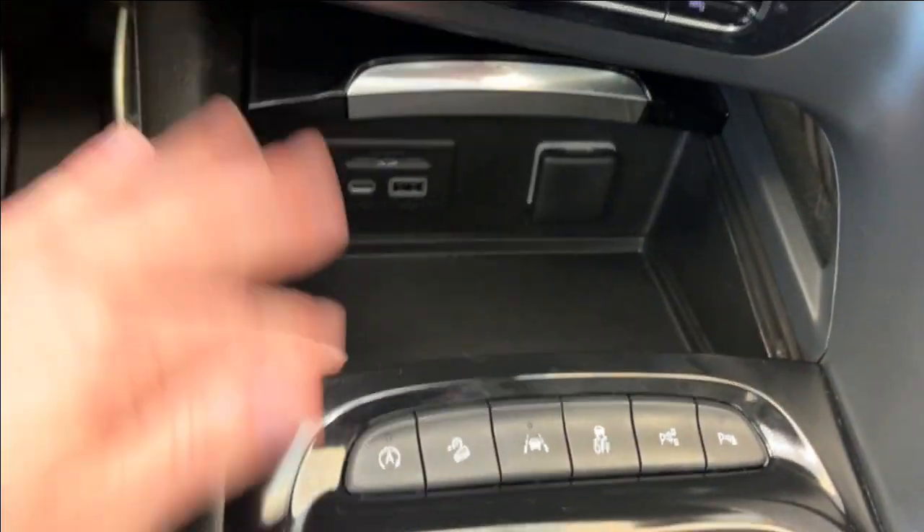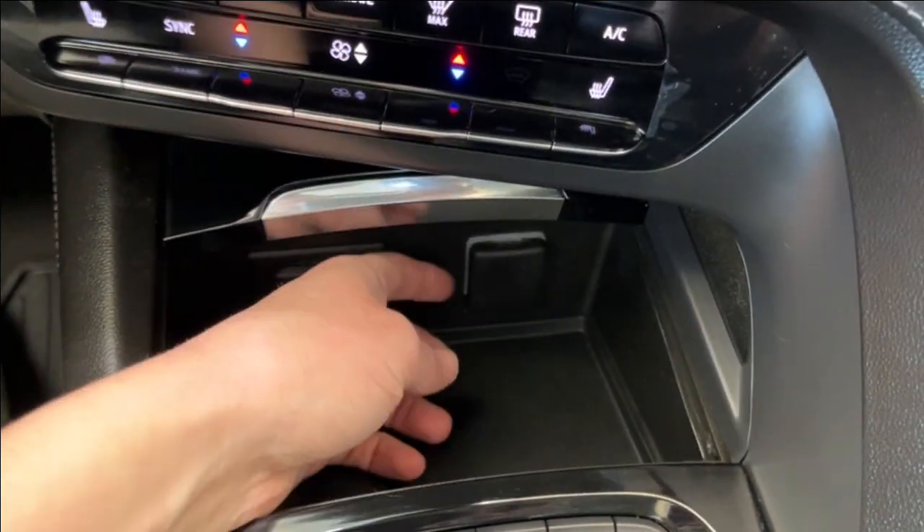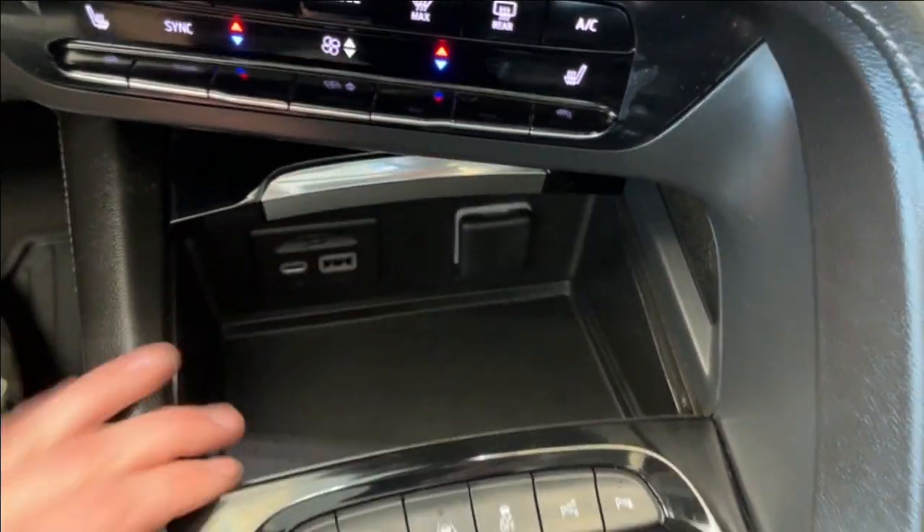Below that, we have our climate controls with heated front seats for both driver and passenger. Underneath, we have some extra storage with a USB-C and a USB plug-in, as well as a 12-volt plug-in.